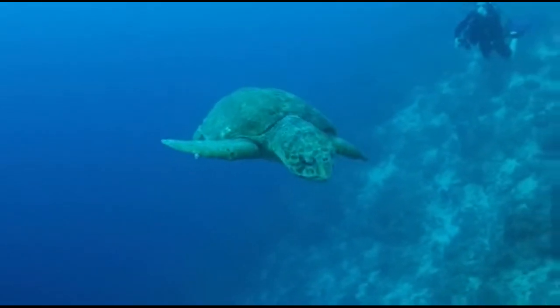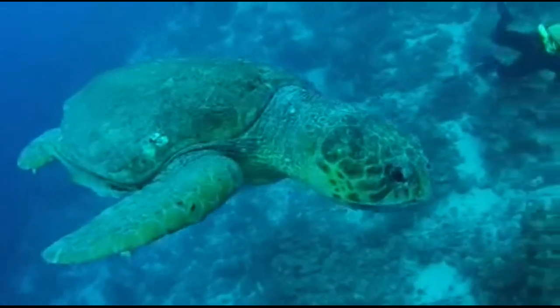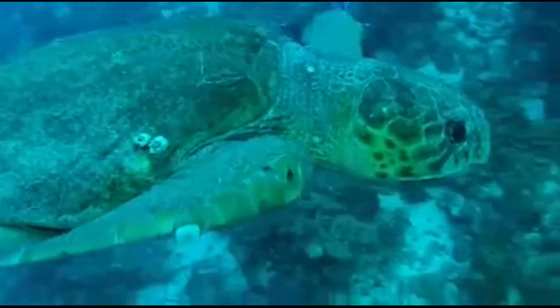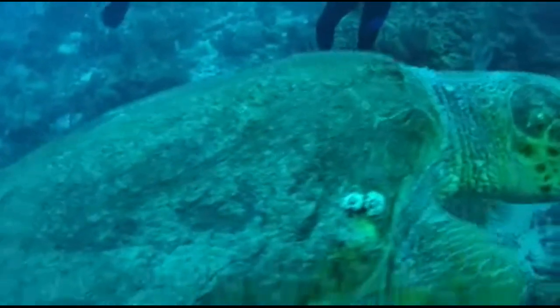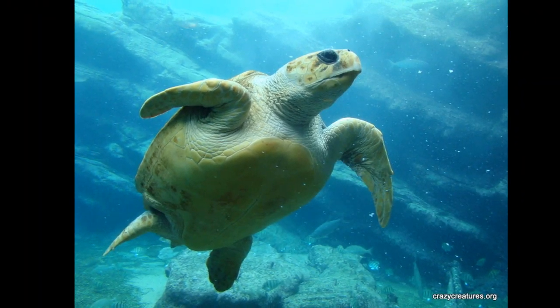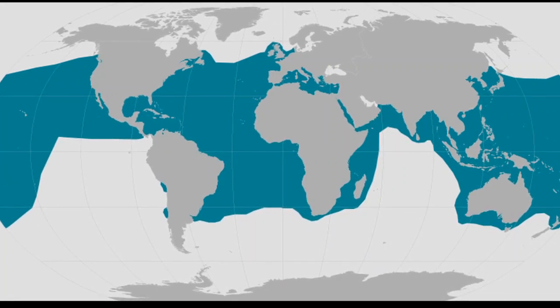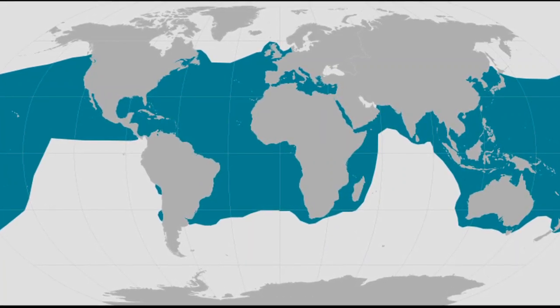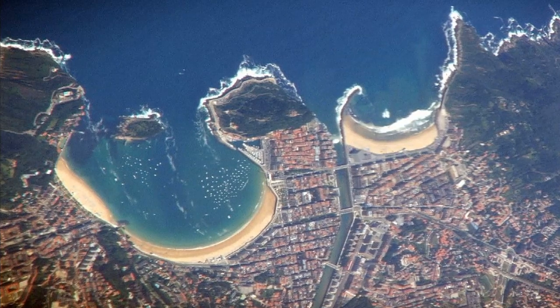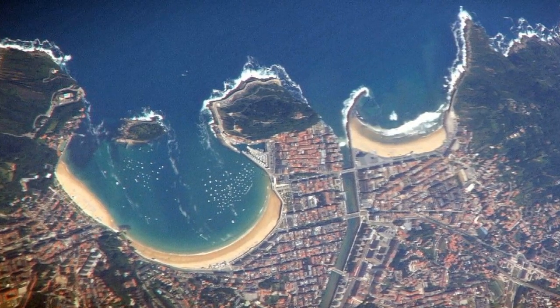The loggerhead sea turtle is the second largest marine turtle in the world, and the most common sea turtle in the southeastern United States. Adults average about 3 feet in length. They can be found in tropical and temperate waters all around the world. Adults are typically found near shore, in coastal bays and estuaries.